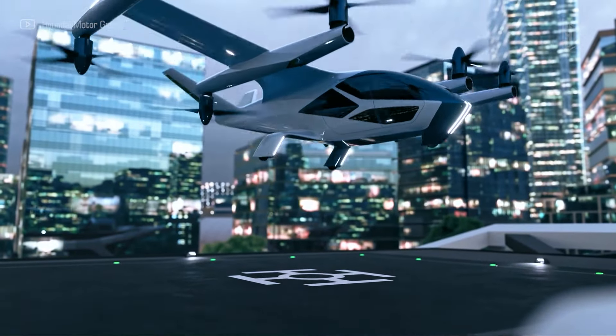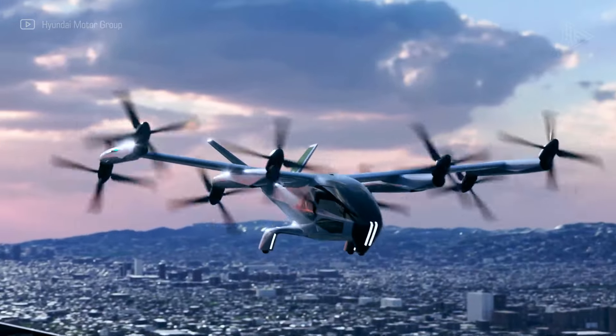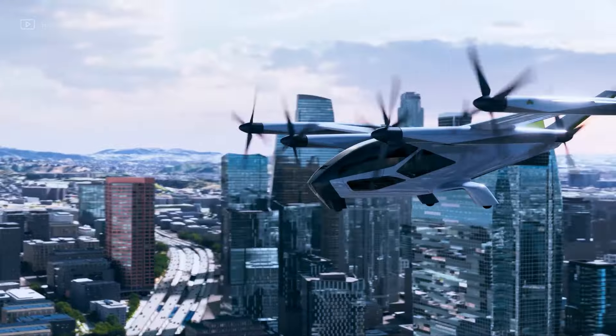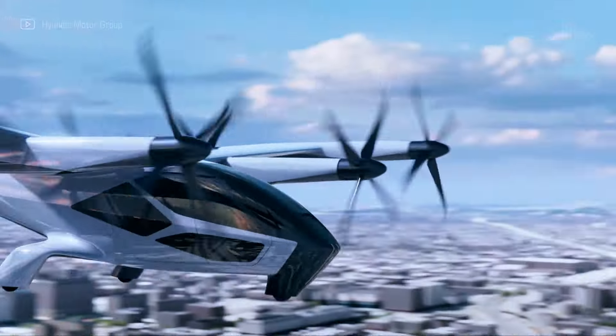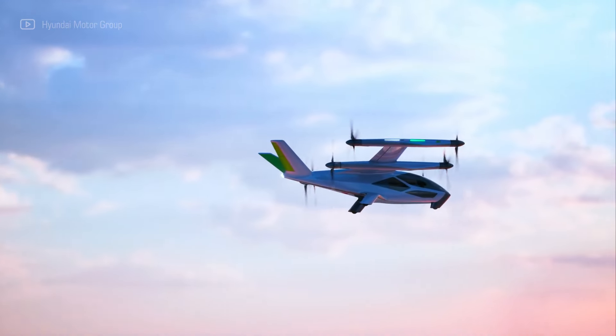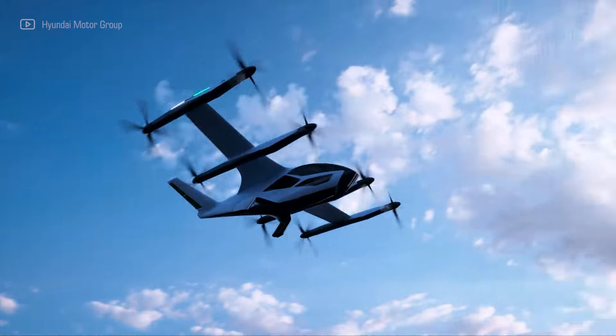With numerous redundancies in flight systems and a thorough emergency landing protocol, safety is given top priority. Large windows offer sweeping city views, and the roomy cabin boasts comfortable seating and plenty of legroom. In terms of electric air mobility, the SA-2 is a substantial advancement.